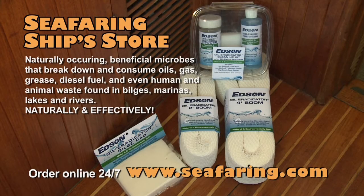Obviously, we're sold on how well this stuff works, and we always carry some on board now. But you don't need to wait for a big oil or diesel spill. The Edson Oil Eradicator Bilge Pad you can put in your bilge even if you just have an oily sheen — it'll do the same thing that the two-foot and four-foot booms do. You'll find the complete line of Edson BioFresh and oil eradicator products in the Seafaring Ship Store at seafaring.com.